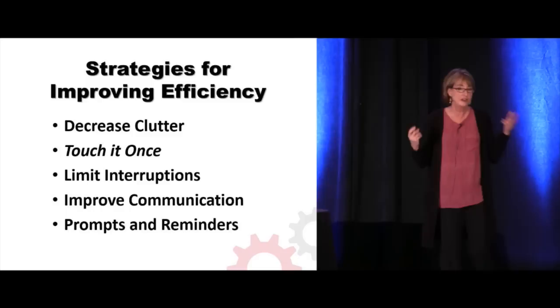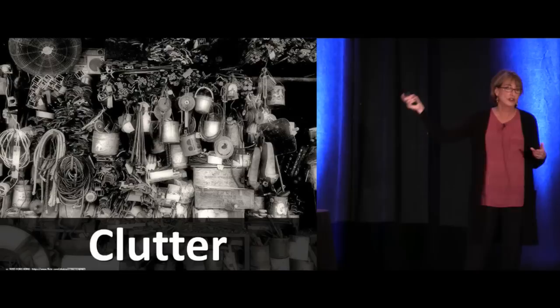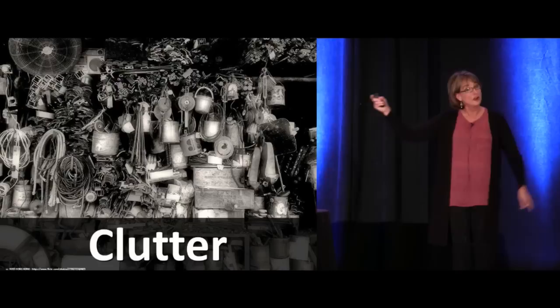Strategies for ED efficiency — there's a handful of them that all of you should employ at the individual level and at the group level. It's very practical. You cannot underestimate how much clutter is your enemy in trying to be efficient at whatever you do.